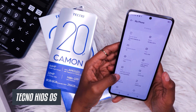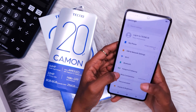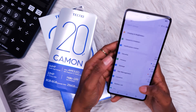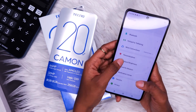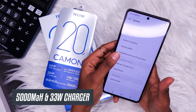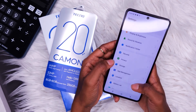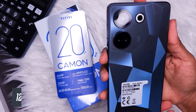The Tecno Camon 20 Pro is powered by Tecno HiOS with a MediaTek Dimensity 1300 processor — pretty good for all my gaming friends. At a cost of 35,000 Kenyan shillings, it gives you a 5,000mAh battery with 33-watt fast charging, which is very convenient for an average user as it can last up to two days.